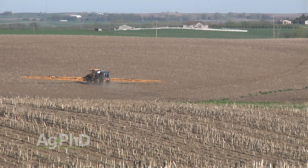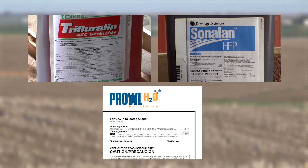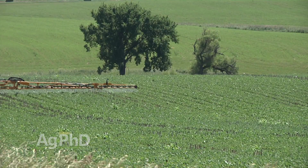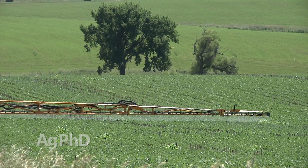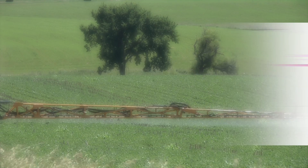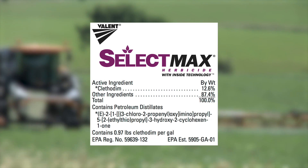In soybeans, here's where the yellows come into play — Treflan, Sonlan, or Prowl are highly effective on the foxtail species. Post-emerge, you've got Roundup and Liberty in crops where those are appropriate. Also, you've got the so-called volunteer corn killers that many farmers use, things like Select Max, which do a nice job on cleaning up foxtail escapes as well.